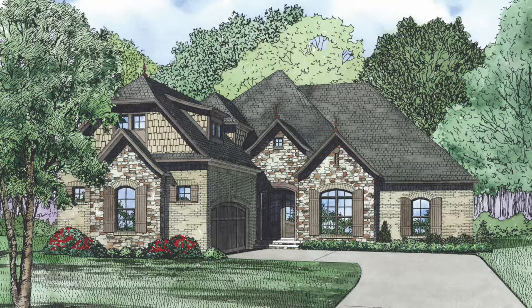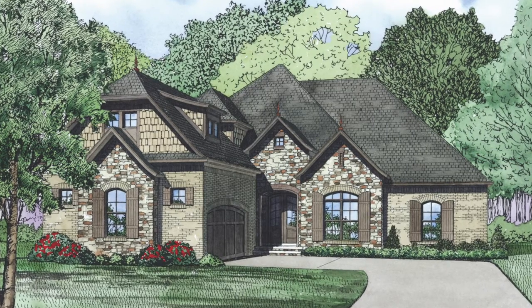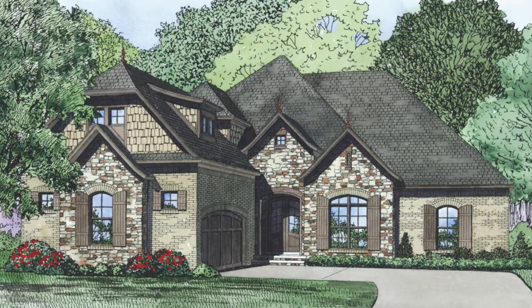Today I will take you through Addison Place NDG 1415. This best-selling European plan features a stunning exterior. Designer Michael E. Nelson used a mixture of materials that blend perfectly to create a wonderful curb appeal.